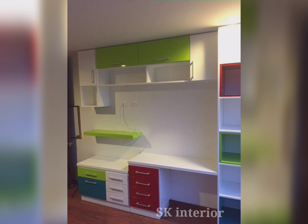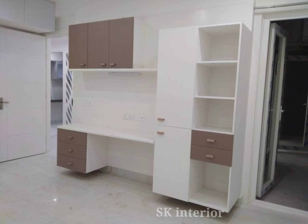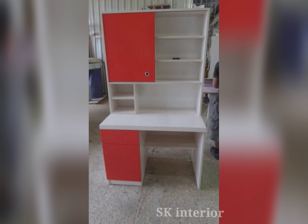Study tables come with storage space and drawers to keep all kinds of materials and books safely. These are incredible and helpful in many ways. The study table is a considerable storage option, adding great value as parents can keep the child's study area neat and organized together.